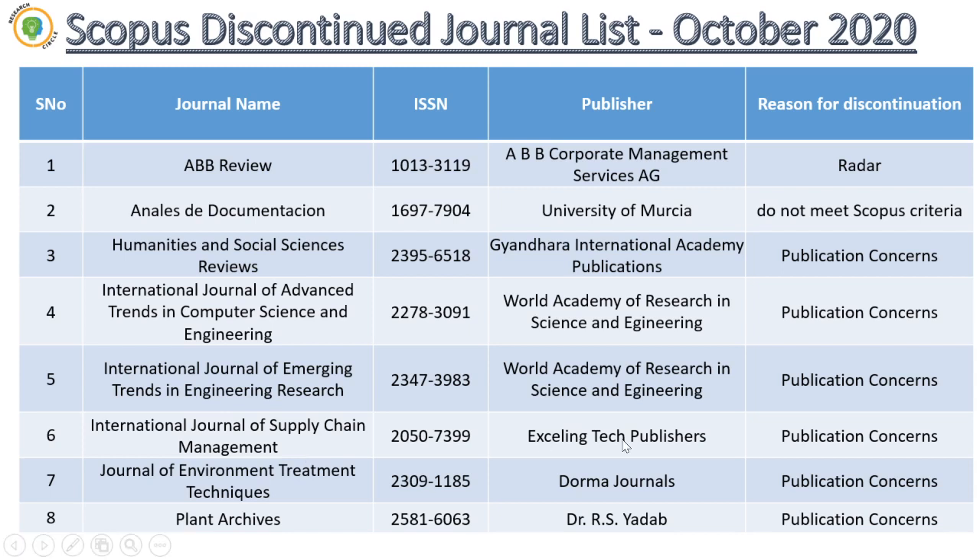The next journal is the International Journal of Supply Chain Management. The publisher is Excellent Tech Publisher. This journal was very popular in the world market of supply chain management publications. It was a Q3 journal, and it got discontinued because of publication concerns. I believe they were publishing articles very promptly, and the journal gained much popularity; they also published articles in large quantities, so they got discontinued.